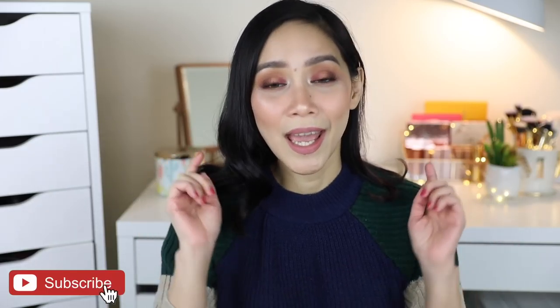I hope you guys enjoyed it. Please do not forget to like and subscribe if you haven't already. And may your brow game be as strong as your coffee today. Love you! Bye!